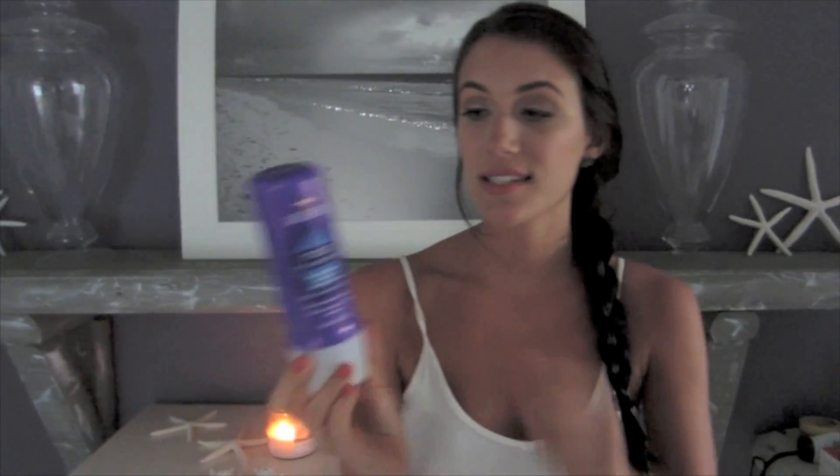For purple — you guys have seen this time and time again in my videos — this is the Aussie 3-Minute Miracle leave-in conditioner. I use this as a deep treatment and as an everyday conditioner anytime I wash my hair, which is about three to four times a week. It really restores and improves the texture of your hair. I don't like temporary products; I like products that over time will improve your overall condition. It absolutely makes your hair feel so soft and it is so much better than the macadamia oil conditioner that everyone raves about.